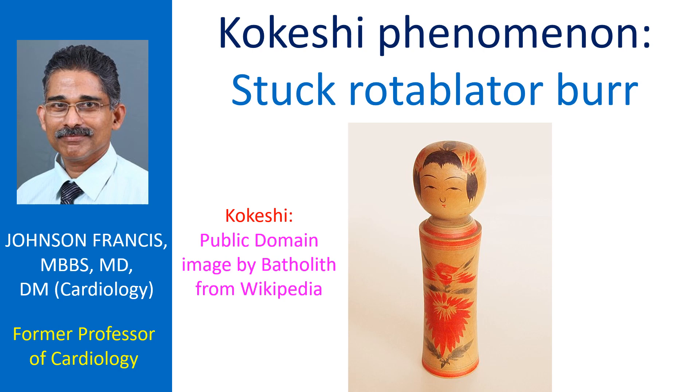The Coccasio phenomenon is a stuck rotoblator burr in a heavily calcified coronary artery during attempted rotoblation. Though it is a rare complication, it is a potentially serious one as it can cause coronary occlusion and necessitate emergency surgery.